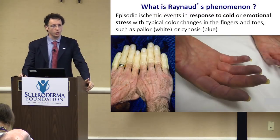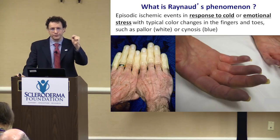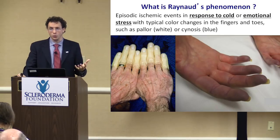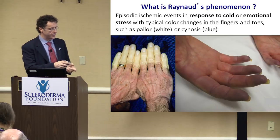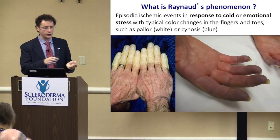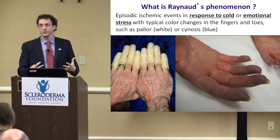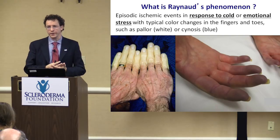Raynaud's — most of you know what it is. It's an episodic vasospasm, an ischemic event in response to cold or emotional distress, associated with the typical color changes: the finger turning pale and white with a very demarcated line, can be symmetrical or asymmetrical, or even dark purple. In general, this is reversible and is common — up to 95% of scleroderma patients.